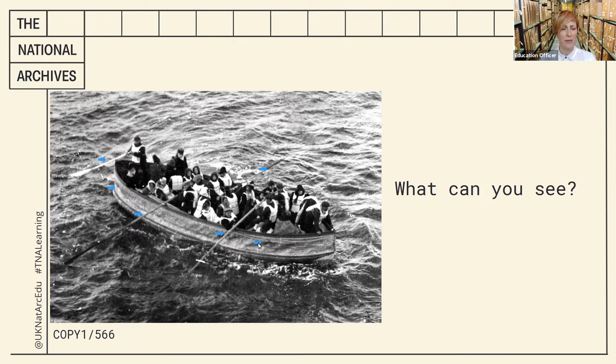Are they men, women or children? Again it's quite difficult to see. I spotted a couple of men here holding the oars — they look like they're wearing flat caps, perhaps that means they're men. There are some other types of hats here as well. Down at the bottom I spotted two figures with different hats — perhaps they're women. However most people have their heads covered with something, either a hat or a scarf.